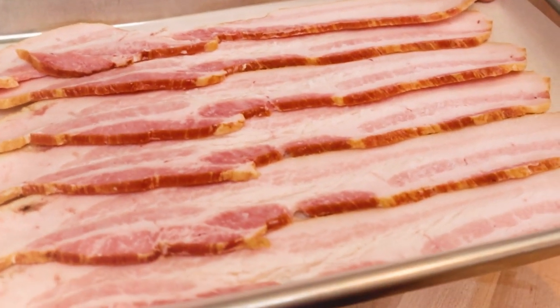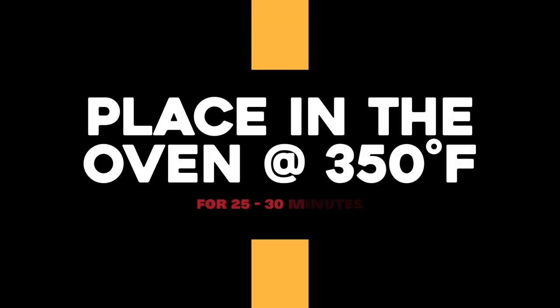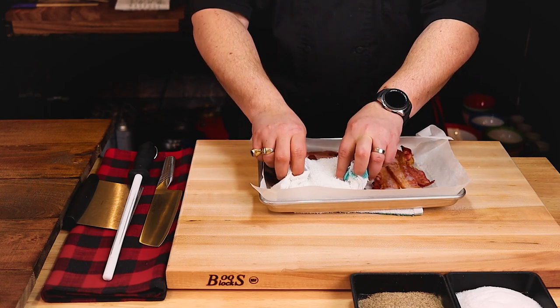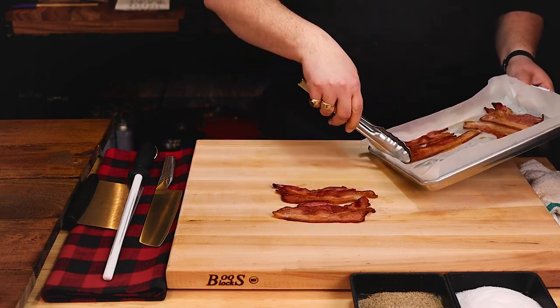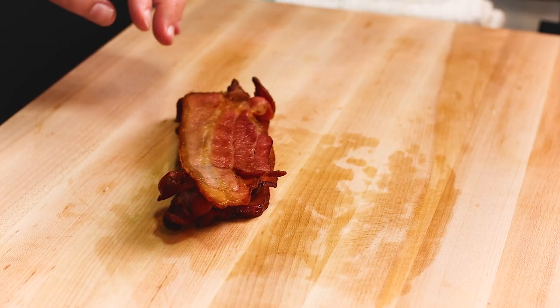Cook the bacon in a 350-degree Fahrenheit oven for about 25 minutes — my experience says 27, but your oven could be different. Allow to cool just a bit before using a clean towel to tap the bacon slices and remove the excess bacon fat. Tapping off the excess fat will help prevent the stack from slipping and probably save a trip to the ER.